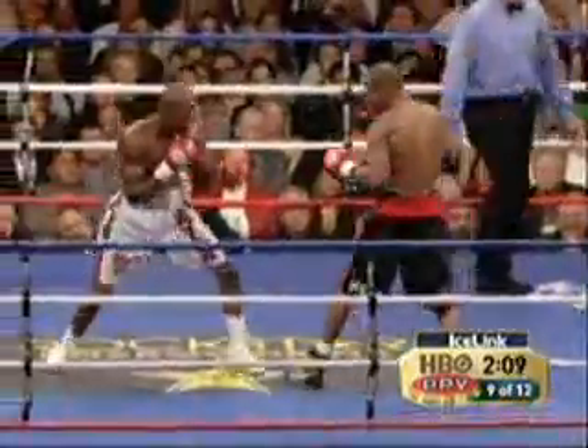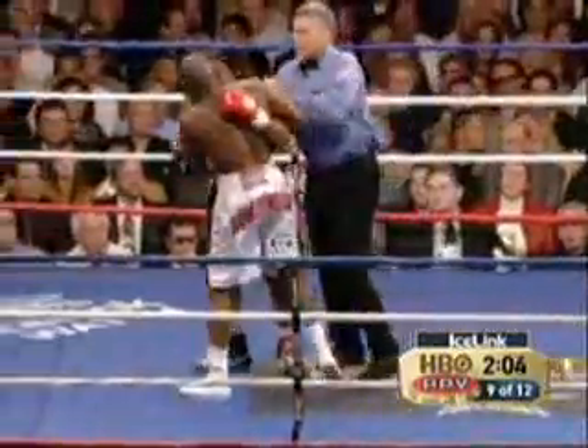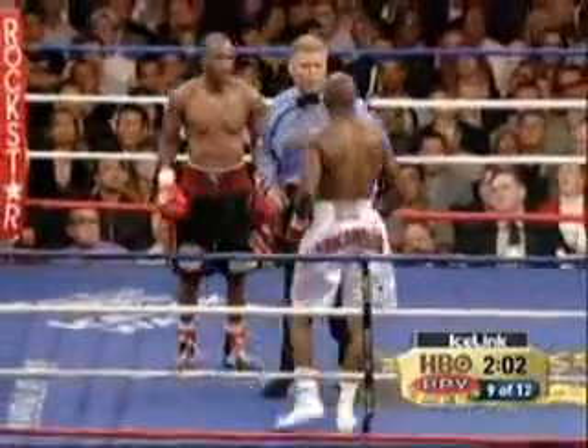He landed another little left hook there. Hopkins fighting very confidently right now. However, because of bigger activity, Carol Letterman gave the last round to Taylor.